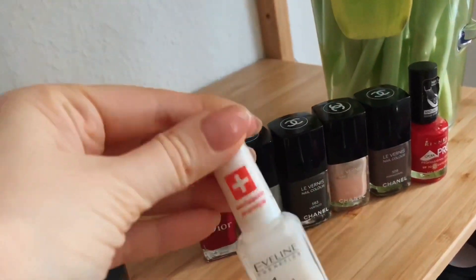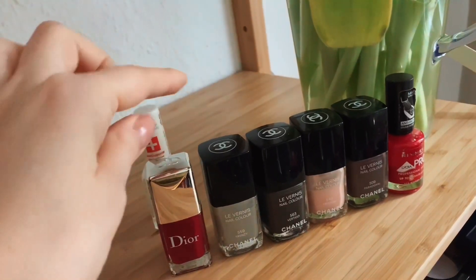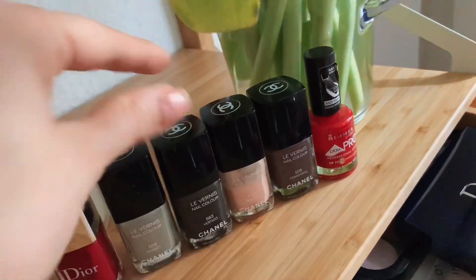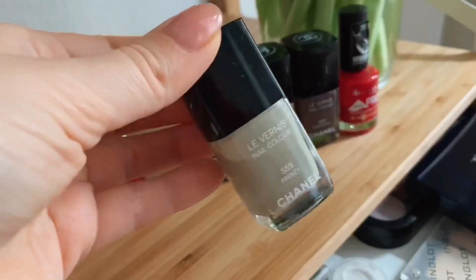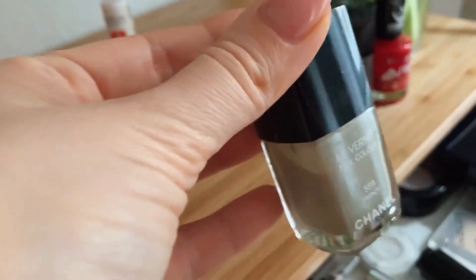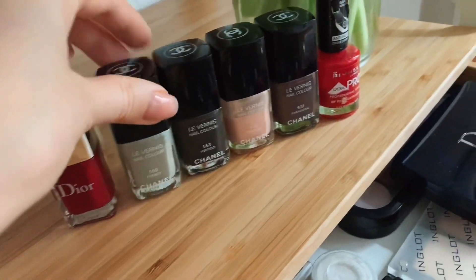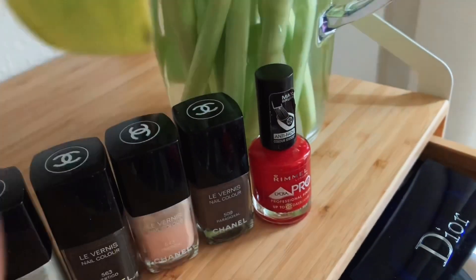Тут у меня есть вот такой Avaline — он заканчивается. Dior. Четыре лака от Chanel — я их очень люблю. Есть даже Paradoxal, но я очень люблю вот этот, 563-й — он очень красивый. Этот лак идеален в нанесении: не полосит, очень ровно наносится, можно в один слой или в два — погрешности никогда не видно. И вот такой красный от Rimmel Align Pro — тоже очень мне нравится.